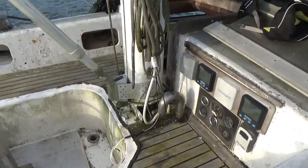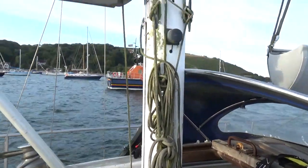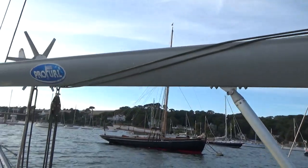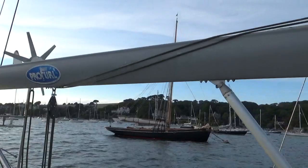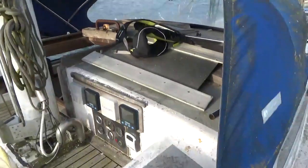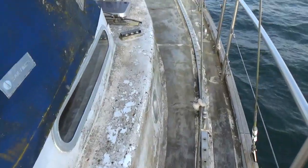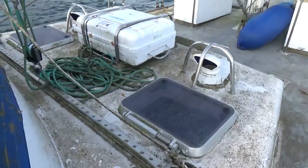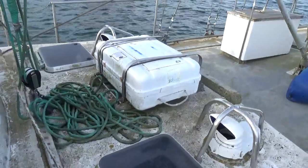This is the mast step for the mizzen. In-mast, in-boom furling for the mizzen. It's a bit low for aft on this hook.